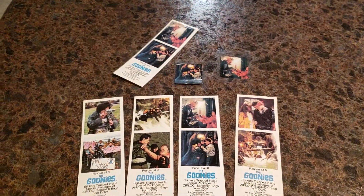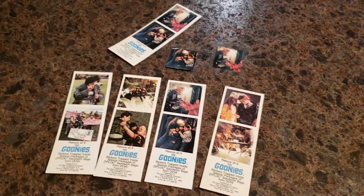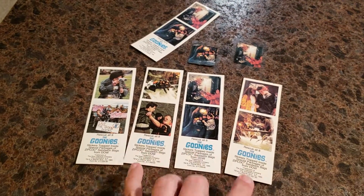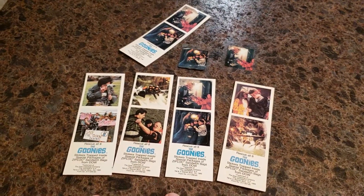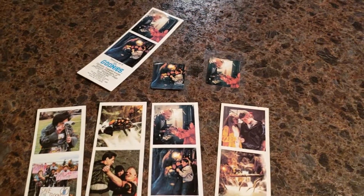These are a pretty hard item to find complete. You can find them pieced out on eBay once in a while. I had to get all these from eBay and piece together a couple different auctions to get the complete set of four, and I ended up with an extra one and two stickers that were already on a piece of plastic.